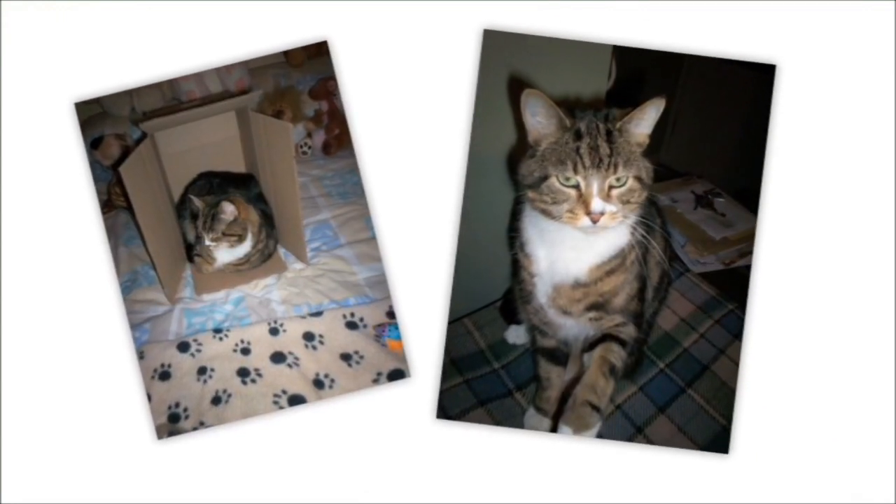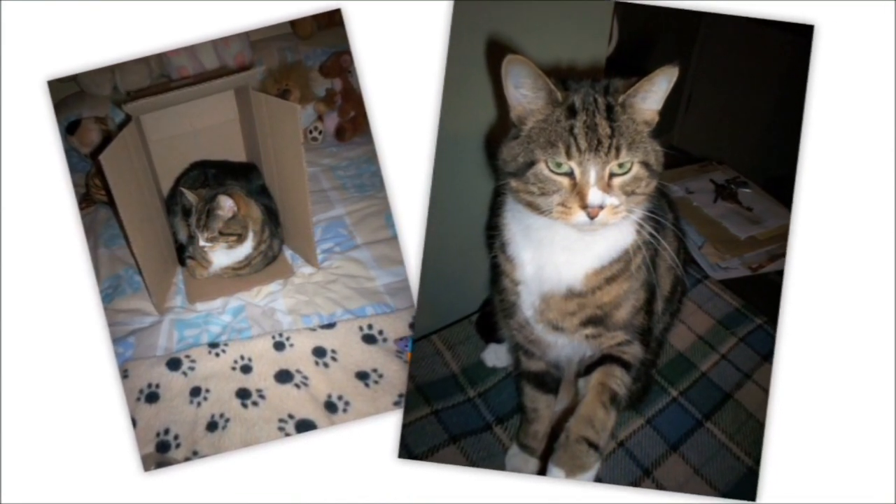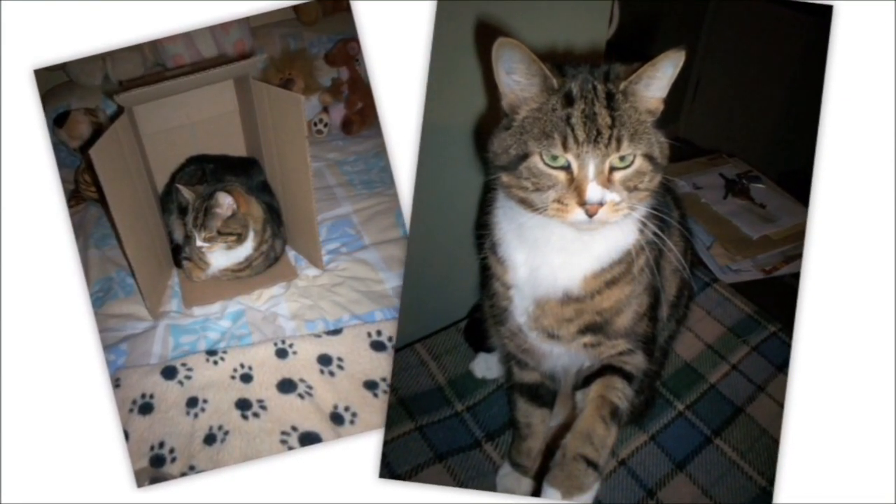Tiddles is my eight-year-old cat and I give him the gel because I see the benefits it does me. He gets 6ml every morning with a syringe — the easiest way I've found to guarantee he gets it. The benefits I've seen are that he has a really glossy, very soft coat.